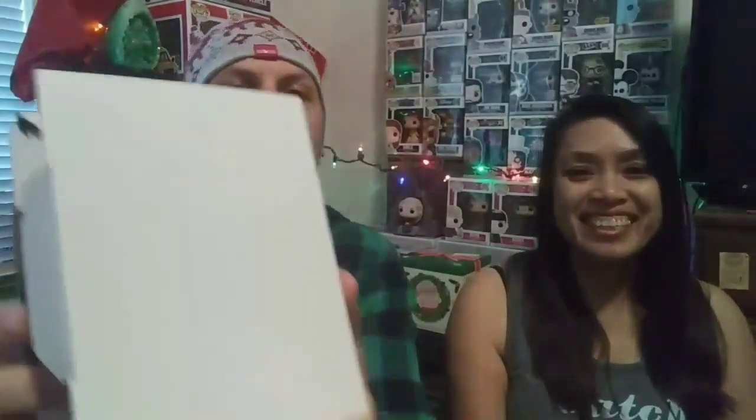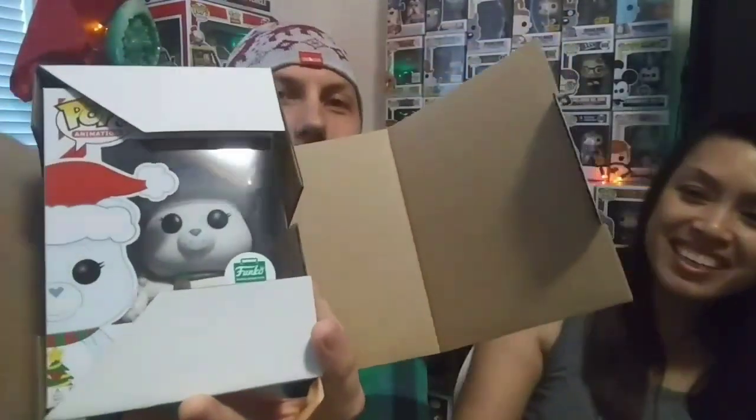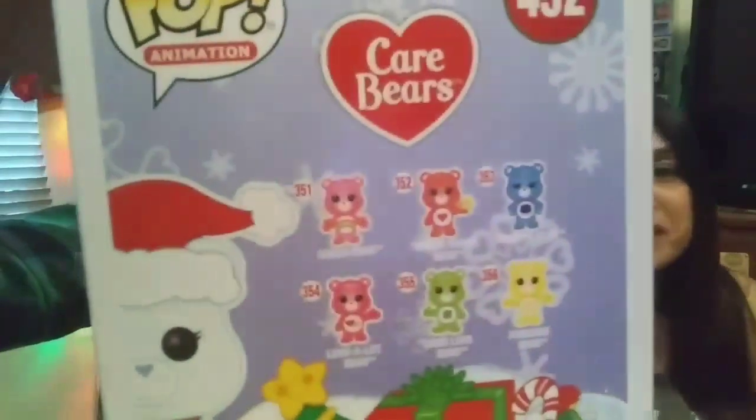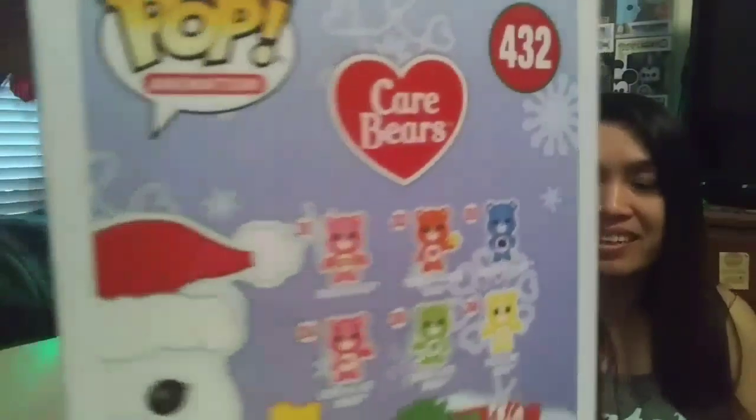This is only the second thing I've gotten from the Funko Shop — I got the Nux Ride from there before. This is actually the first pop I've ever purchased from the Funko Shop. I just think he's cute and christmasy. He looks like a polar bear — he's all white. The box art's nice too. I love Care Bear, it's like my childhood, and I never see anything like this.